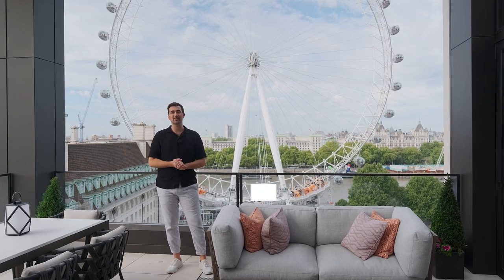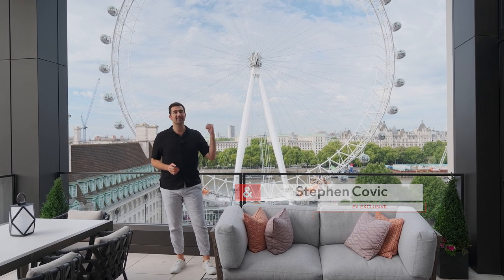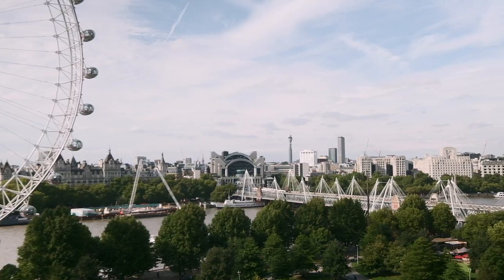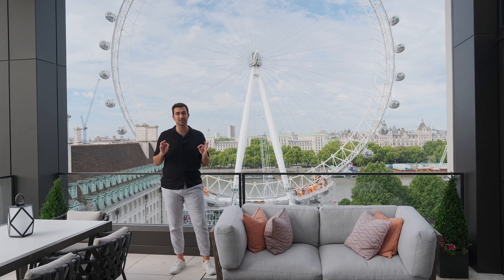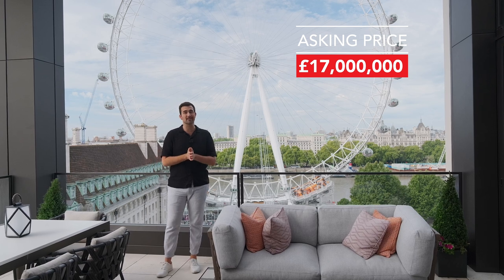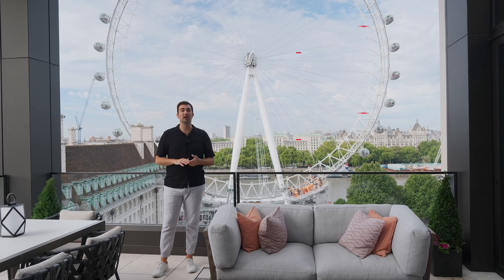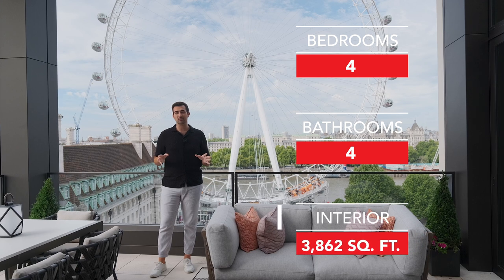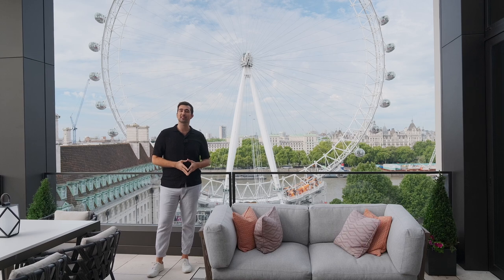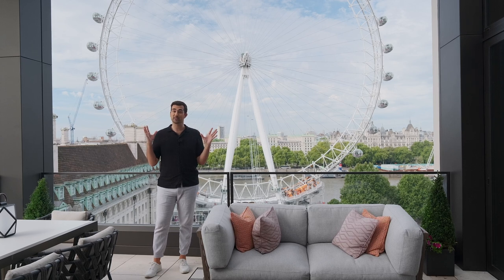Hey everyone, welcome back to our episode of EV Exclusive. My name is Steven Kovic, and we are in London in the United Kingdom. This is our view from the terrace of the penthouse we're about to check out — the London Eye, one of the most iconic landmarks in London, and we have a front row seat. This is a 17 million pound apartment, about 25.8 million Canadian dollars. It has four bedrooms, four bathrooms, and is 3,862 square feet. A special shout out to Engel & Volkers London for allowing us access to this incredible property. Let's get this tour started.